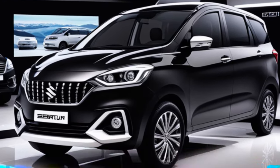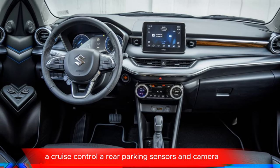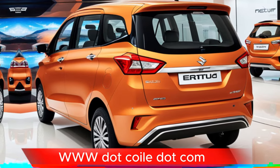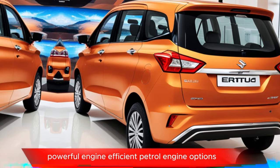The advanced technology package includes a large touchscreen infotainment system with Apple CarPlay and Android Auto, automatic climate control, cruise control, and rear parking sensors and camera.